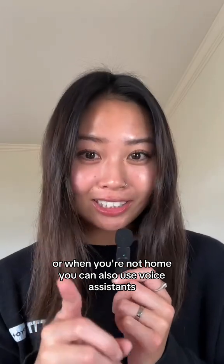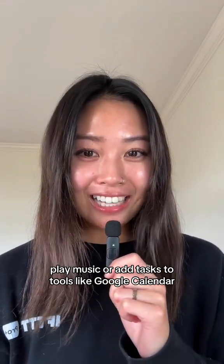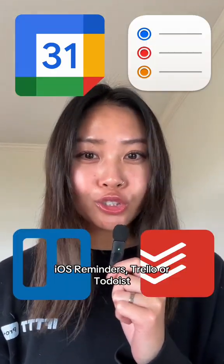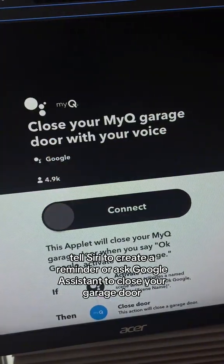You can also use voice assistants like Siri or Google Assistant to control devices, play music, or add tasks to tools like Google Calendar, iOS Reminders, Trello, or Todoist. For example, tell Siri to create a reminder or ask Google Assistant to close your garage door.